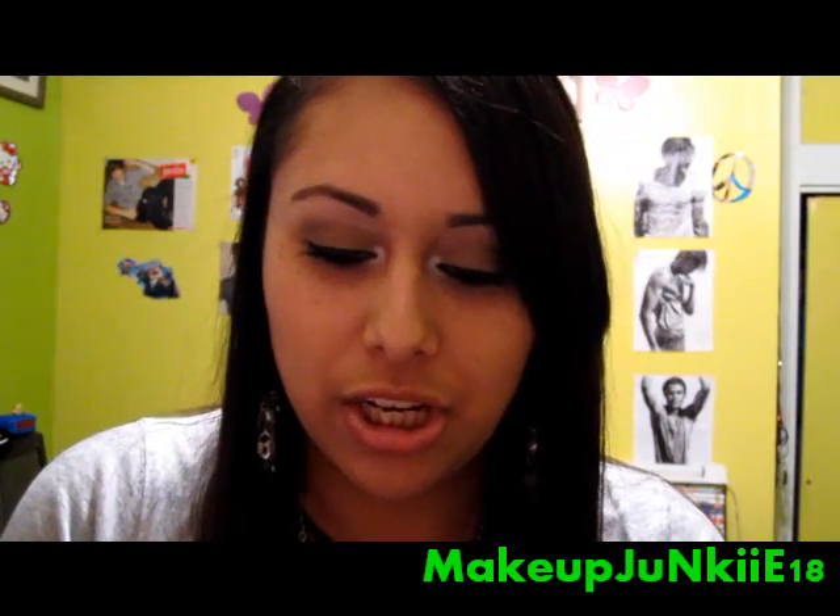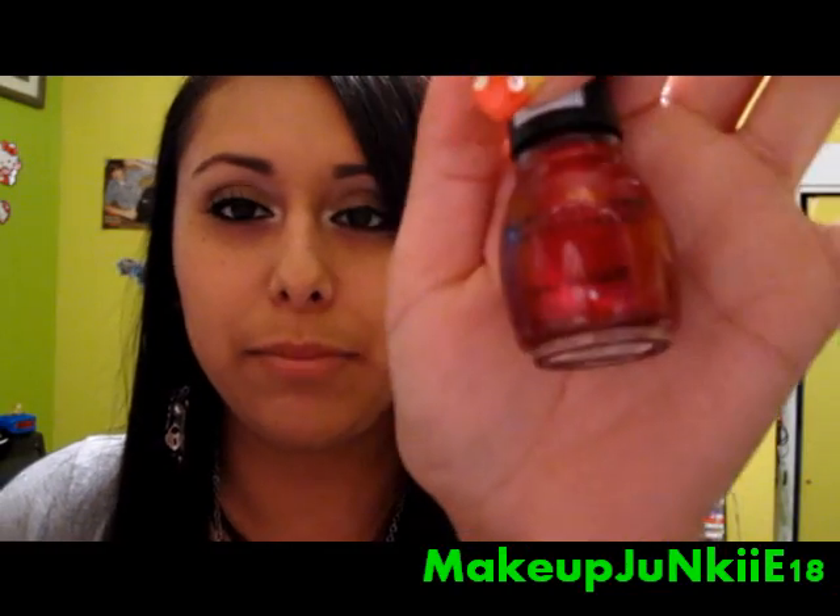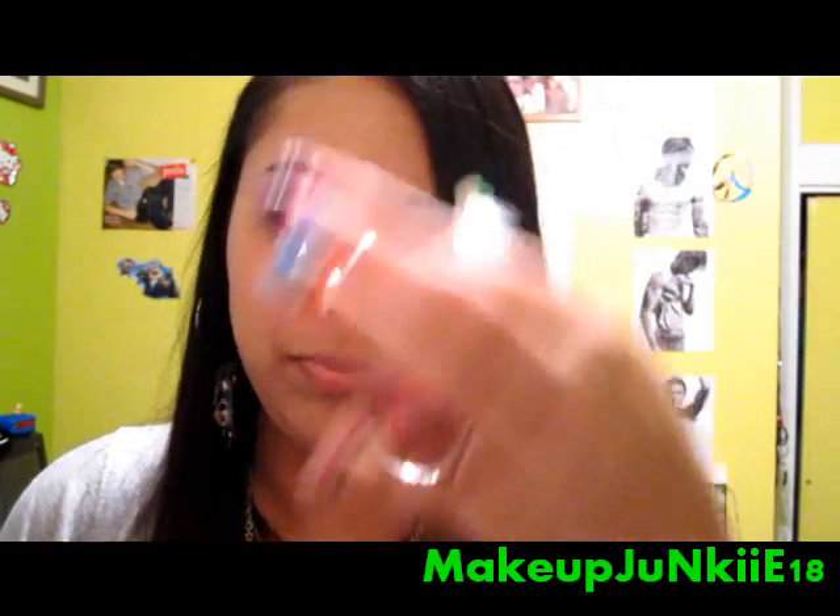Next color is Sugar Sugar, which is another pretty color for fall. It's like a burgundy or maroonish color.